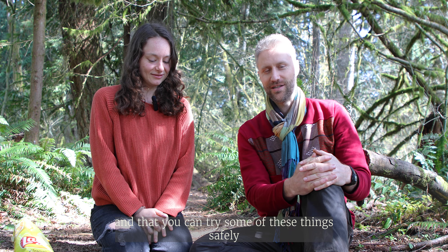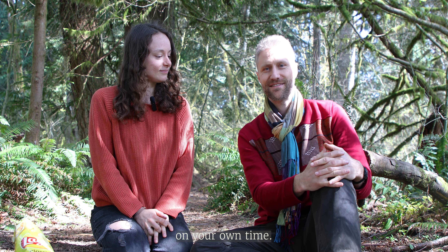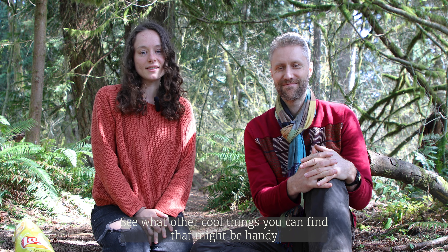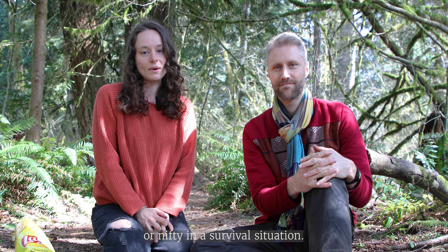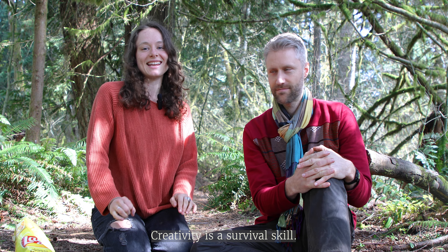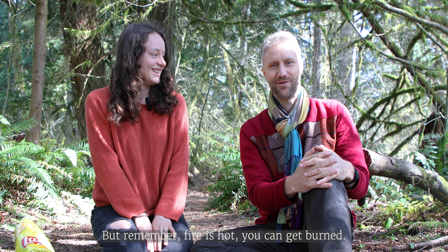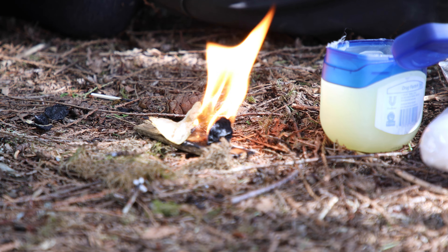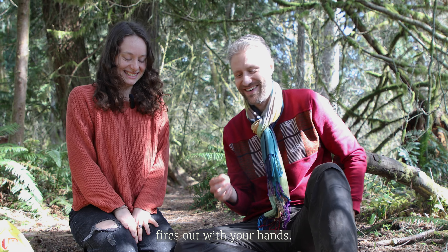We hope this has been educational and that you can try some of these things safely on your own time. Have fun, see what other cool things you can find that might be handy in a survival situation. Creativity is a survival skill — but remember, fire is hot and you can get burned. Smokey the Bear says: don't try to put out fires with your hands.